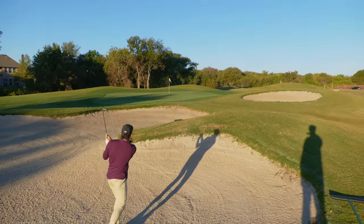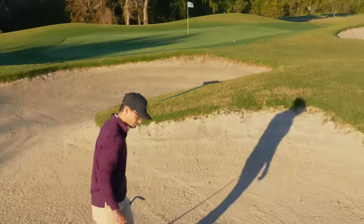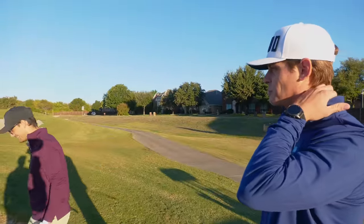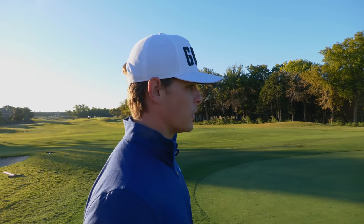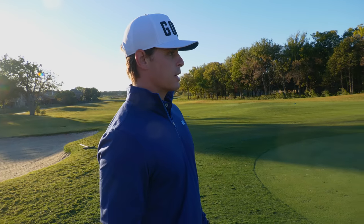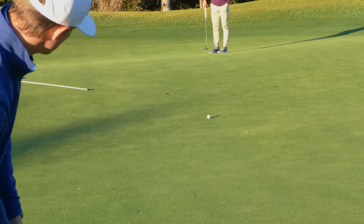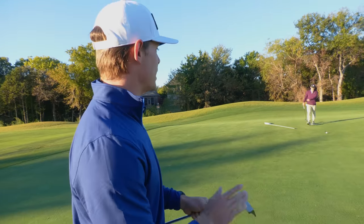Ben advises: we're on a downslope so you don't need to get too aggressive with the release. The bunker shot comes out really close — almost in! If it had flown another two yards it kicks forward and might have been in the hole. Now we've got a 36-footer for birdie. There's a lot of break — this thing is slamming from right to left. Wow, great putt! Just a little slow.